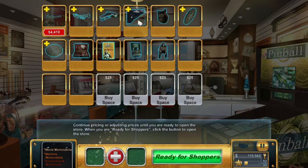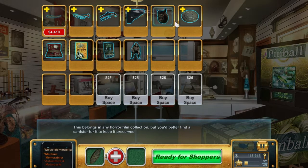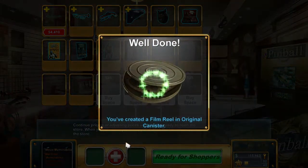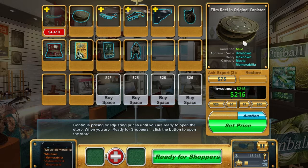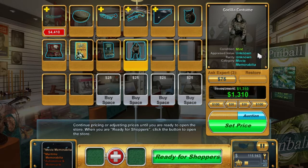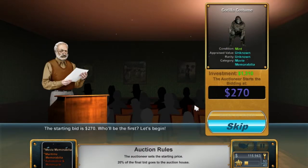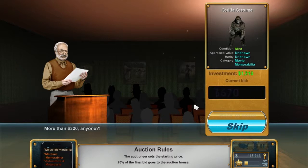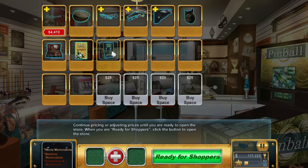Let's auction all this stuff off. We need to reassemble the film with the film canister. Film reel in original canister - that's got to be worth a fortune, let's sell that last. Let's go with the gorilla costume first. We paid 1,300 for this. What can we get? Oh there we go, it started... oh that was pretty shit really. We actually lost $30 on that. That was terrible.